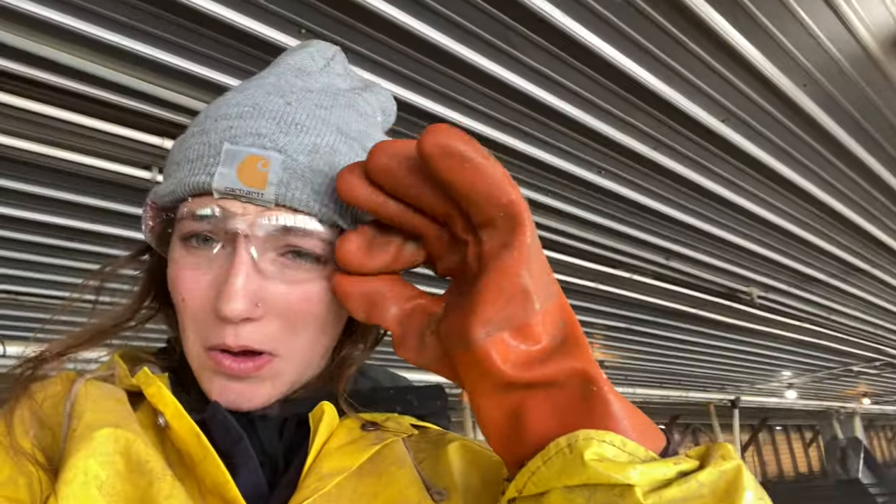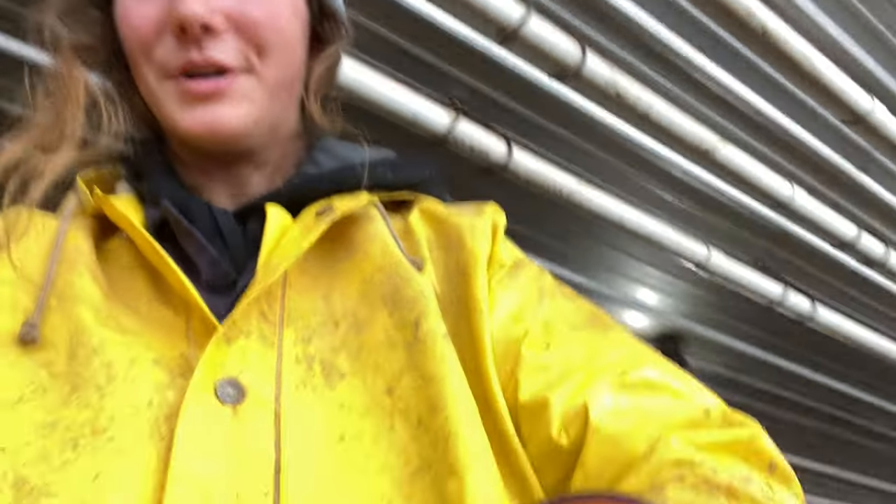Hey everyone, welcome to the pig farm. I'm not saying that I should be on Dirty Jobs — you guys remember that show? — but I think this would definitely qualify as one.